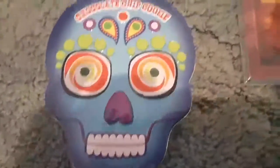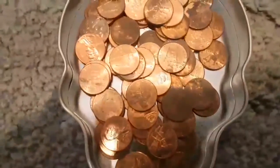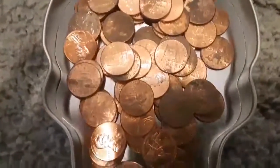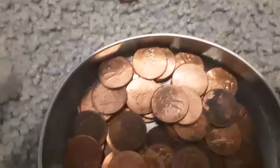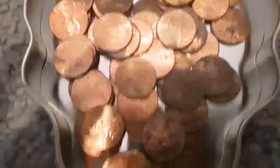So in this little container I have all of my 2009 pennies. I got all of these coin roll hunting as well. Some of them are pretty dirty and some of them are pretty shiny.